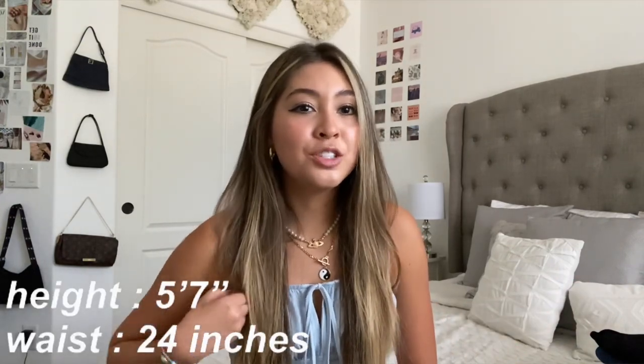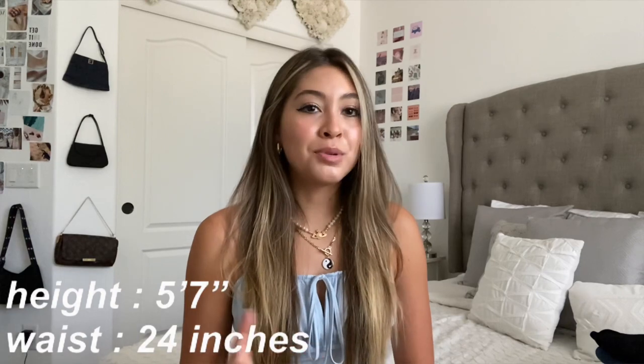Before I start showing y'all the jeans, I'm going to tell you my height and everything. I am 5'7" but I do have pretty long legs — at least people tell me I do. My torso is pretty short, my legs are pretty long, and my waist is about 24 inches. Normally when I buy jeans I buy a size 24 or US zero, but some jeans vary, so I'll go through and tell you the sizing and if they run big or small.